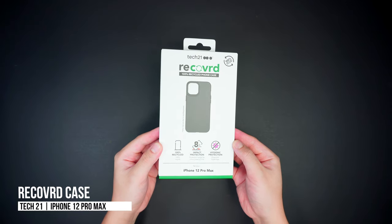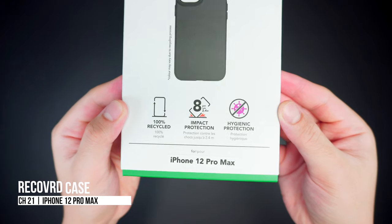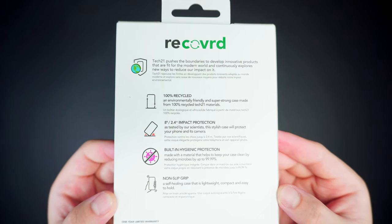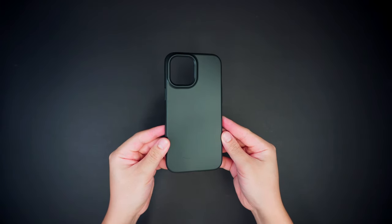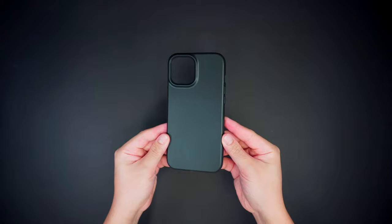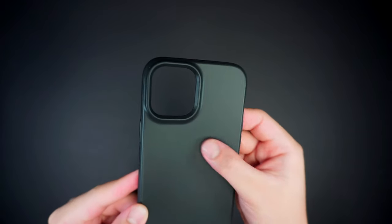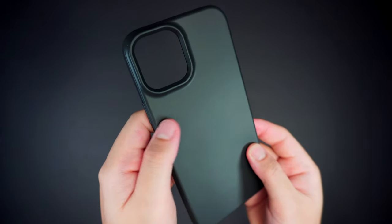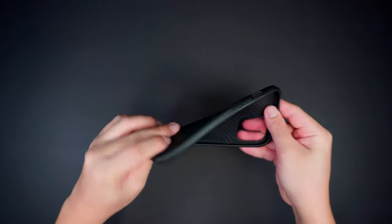This is the Recovered case by Tech 21 for the iPhone 12 Pro Max, and it's also available for the iPhone 12, 12 mini, and iPhone 12 Pro. It's a one-piece protective case that is 100% made from recycled Tech 21 cases and materials typically from used, excess, or previously returned cases that were ground down into pellets then molded into a clean brand new case.